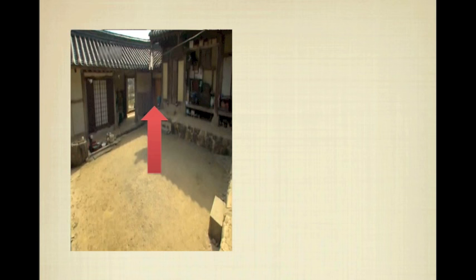Hanji can also regulate humidity level — it absorbs moisture when the room is damp and emits it when the room is dry. Even some people claim Hanji absorbs dust, so it is able to clean the air. Hanji is a very excellent and eco-friendly material, so people who live in this kind of house can live a healthier life. Furthermore, it is said that people can even cure atopic dermatitis.